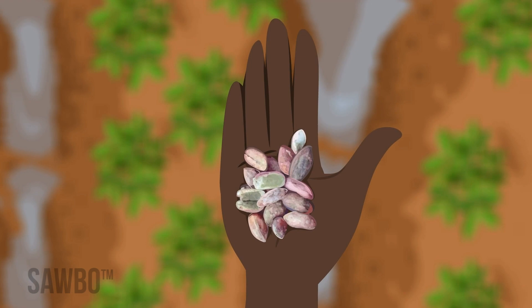Once food is contaminated with aflatoxin, we can't clean it away by washing or cooking.